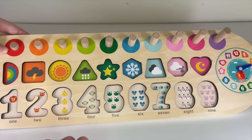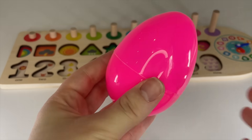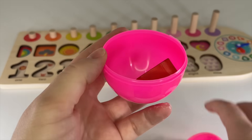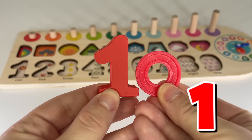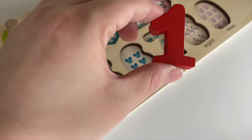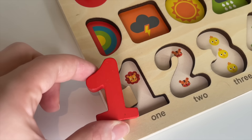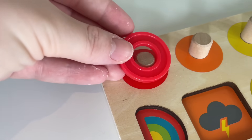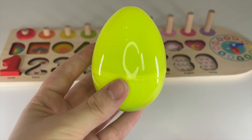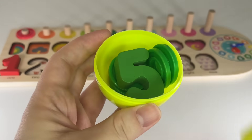Look guys, today we have a puzzle and I need to find the numbers. Can you help me? I have a pink egg. Let's see what we have here. Wow, the number one! A red number one. Where should we put it? Here! One. I have one lion. Let's put it in, and let's put the one red circle on the back.